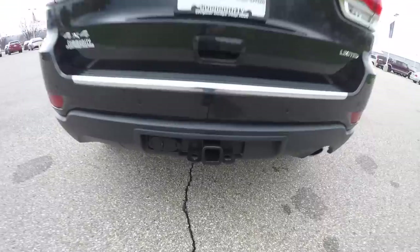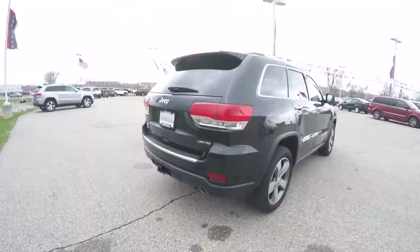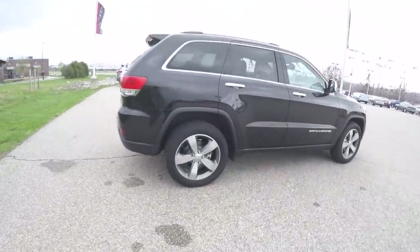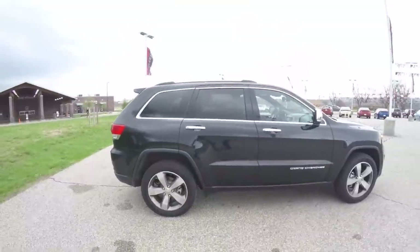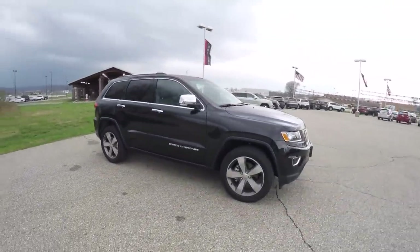This vehicle does have the trailer tow group. It also has a Parkview backup camera and ParkSense rear parking sensors. It is also equipped with a power liftgate, 20-inch polished aluminum wheels with granite painted pockets, deep-tint sunscreen windows, keyless enter and go. It also has a power sunroof and remote start.